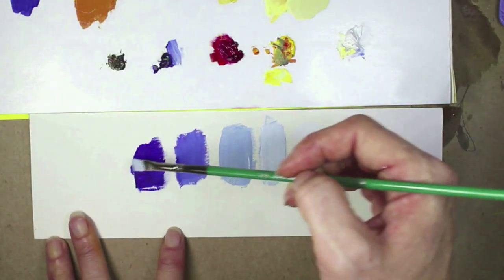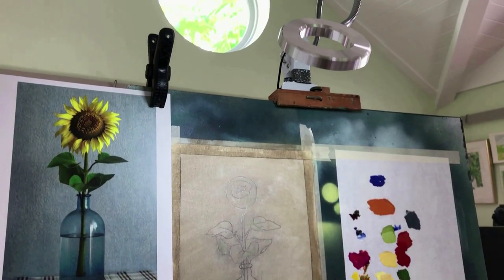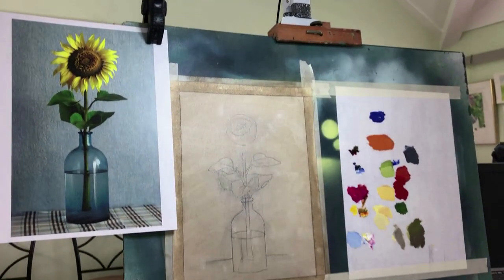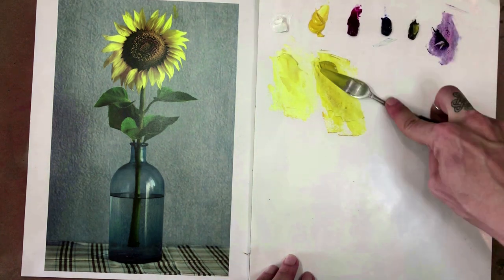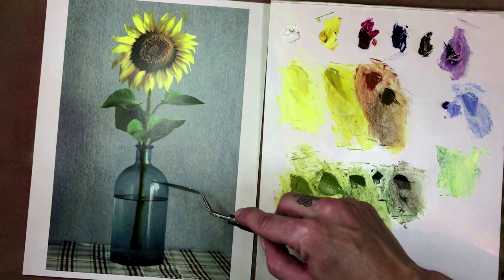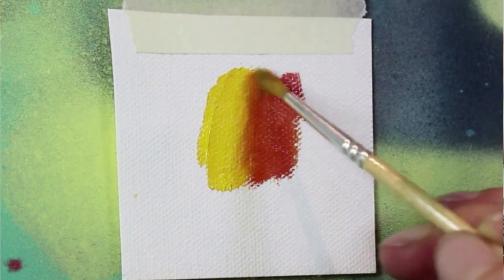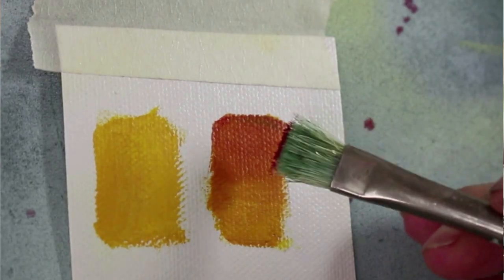We're even going to go through exactly how to stock and set up your studio for efficiency and success. Then we're going to learn how to use a very simple color palette to specifically mix and match colors and tonal values within those colors. I'll teach you exactly which brushes work best with oil paints and multiple ways to blend and apply the paint.